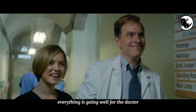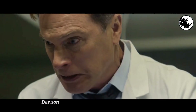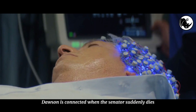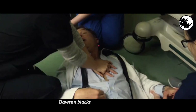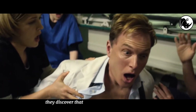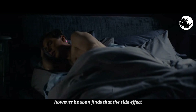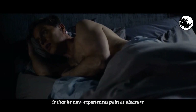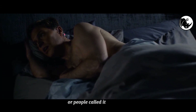Everything is going well for the doctor until one night when a poisoned senator is brought into the hospital. Dawson is connected when the senator suddenly dies — it is the first time he experiences death. Dawson blacks out for a few minutes, but when he awakes, they discover that nothing is wrong with his body. However, he soon finds that the side effect is that he now experiences pain as pleasure: the more pain he feels, the more pleasure he gets — what people call masochism.